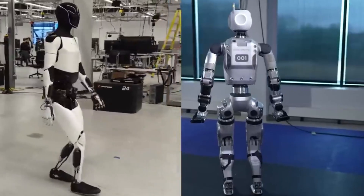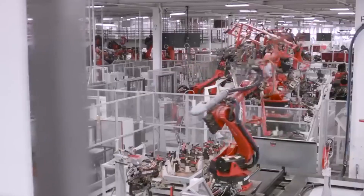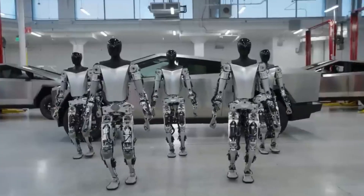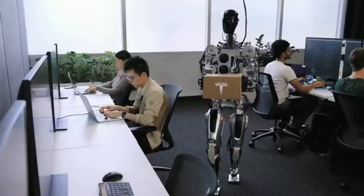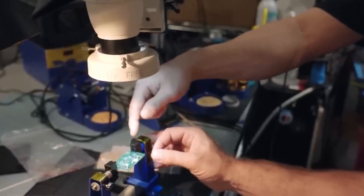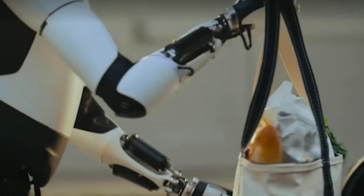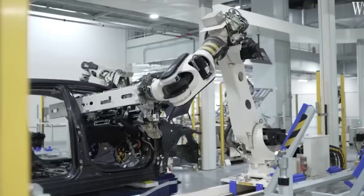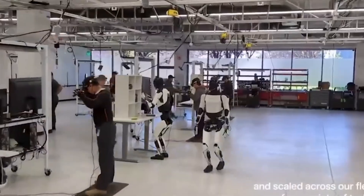Tesla's plans for Optimus go beyond its functionality — it's about bringing this robot into everyday life. The company has already put Optimus to work in its own factories, handling repetitive and manual tasks typically done by human workers. Each task Optimus completes teaches it something new, helping to fine-tune the AI and prepare it for a wider range of roles. Musk envisions a world where Optimus robots are household staples, taking care of daily chores from vacuuming to folding laundry and even preparing meals. Tesla's in-house testing is not only about improving capabilities but also gathering data to make the robot more adaptable and intuitive.